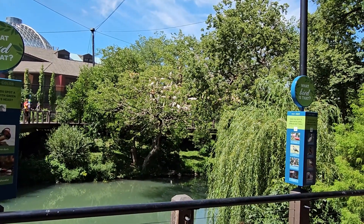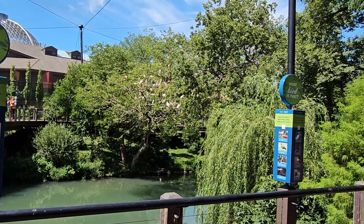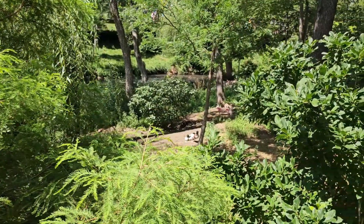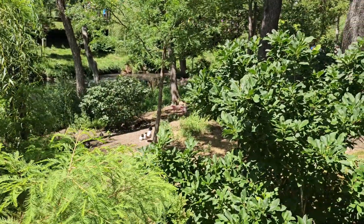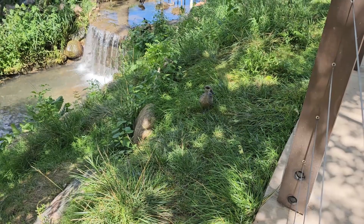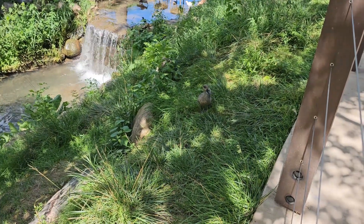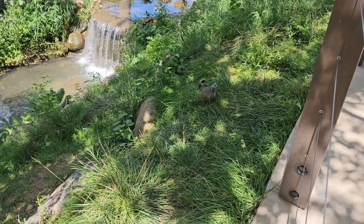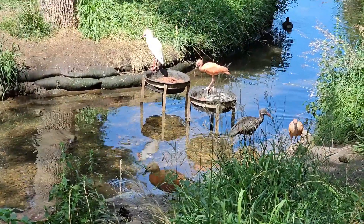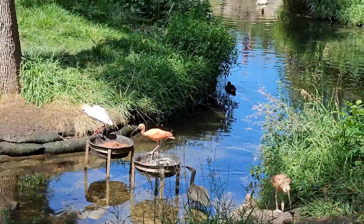In addition to its world-class animal displays, the zoo is celebrated for its incredible water features and aquatic displays. At the heart of the zoo you'll find a spacious lagoon where various waterfowl like ducks, swans, and geese find a home. This tranquil water area not only enhances the zoo's natural surroundings but also serves as a habitat for both local and exotic bird species.